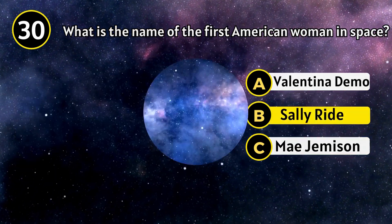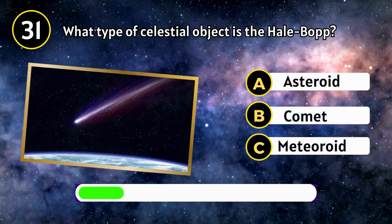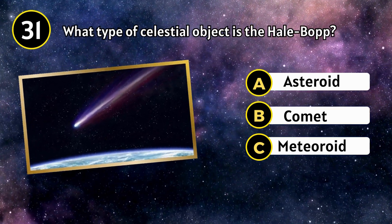Sally Ride. What type of object is Halley's? A comet.